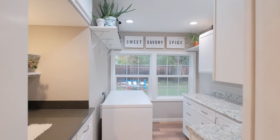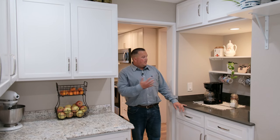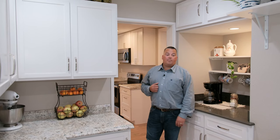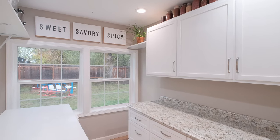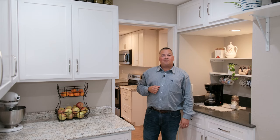As we enter the coffee bar area, you can see we've got nice countertops and a great spot to make a good cup of joe. You've got extra pantry and cabinetry space, plus a big window out here showing the backyard. Pretty cool.